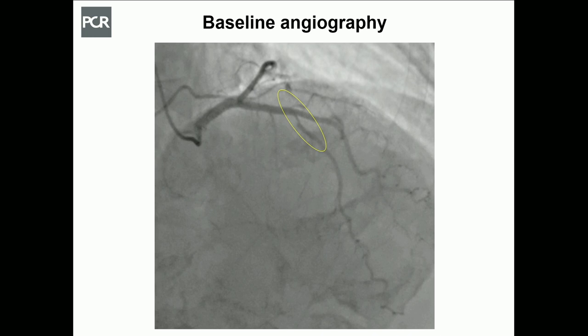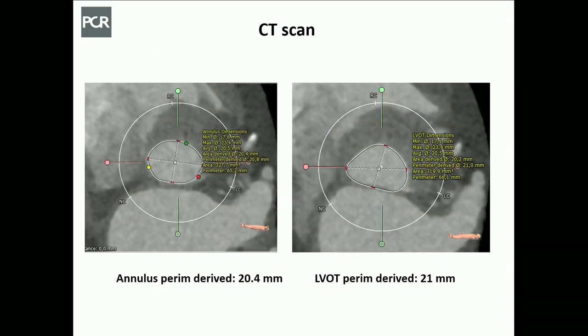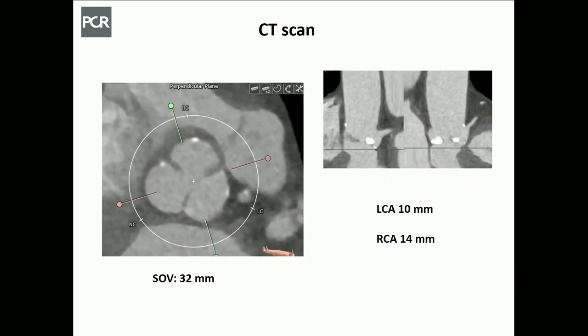On baseline angiography, there is a severe stenosis of mid-LAD at a bifurcation location with a big diagonal branch — a Medina 0-1-0 bifurcation lesion, partly contributing to the angina. On CT scan, the annulus perimeter-derived diameter is 20.4 mm, almost comparable at the LVOT level at 21 mm — a tubular configuration. The ASOV is a generous 32 mm, with comfortable take-off of the left main and right coronary artery.